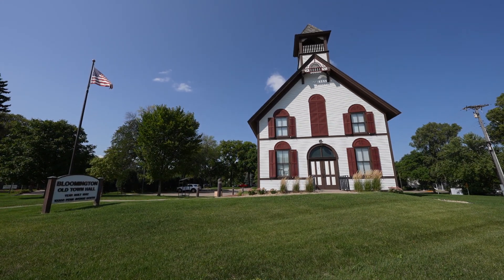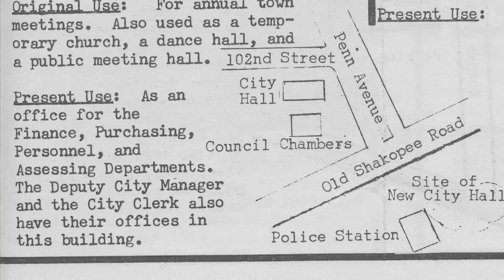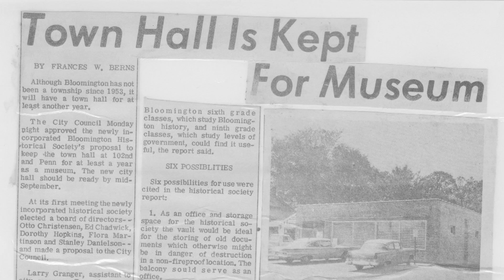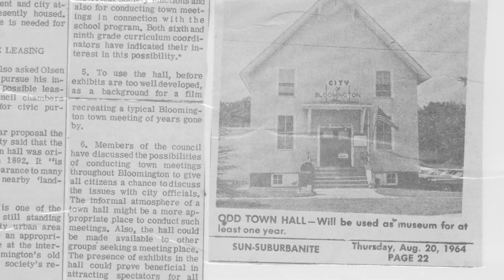The township that became the town, that became the city, was occupying the building with all kinds of services. It included all the city offices, city clerk — anything and everything that you now have in Civic Plaza was at one time located here at Old Town Hall. In 1964, those services moved into a new municipal building that was built across Old Shakopee Road. The city council decided to keep the Old Town Hall and contracted with the Bloomington Historical Society to house the organization and its museum inside it.